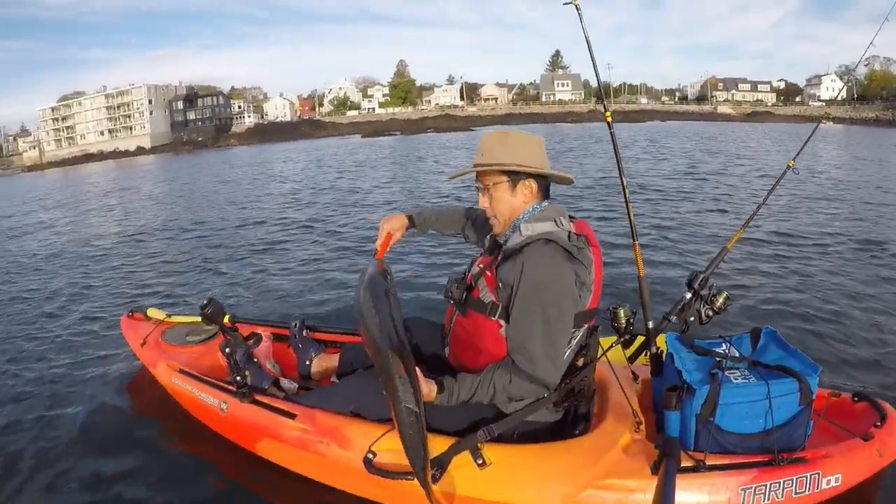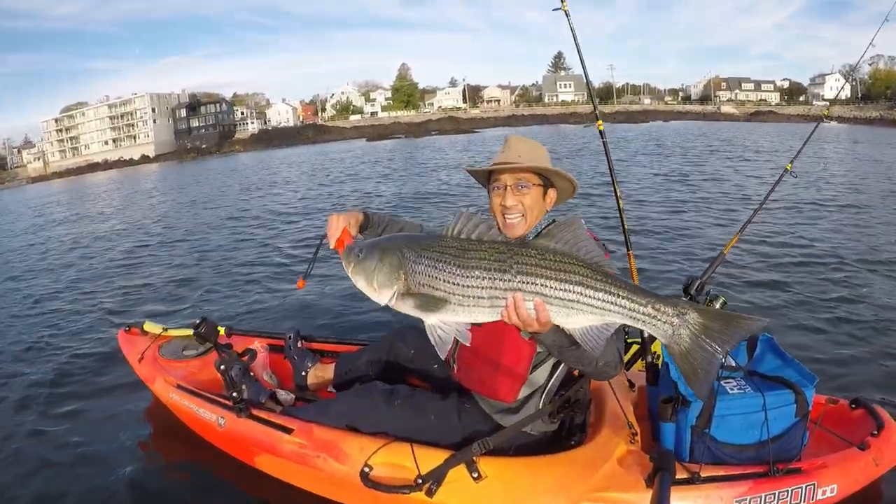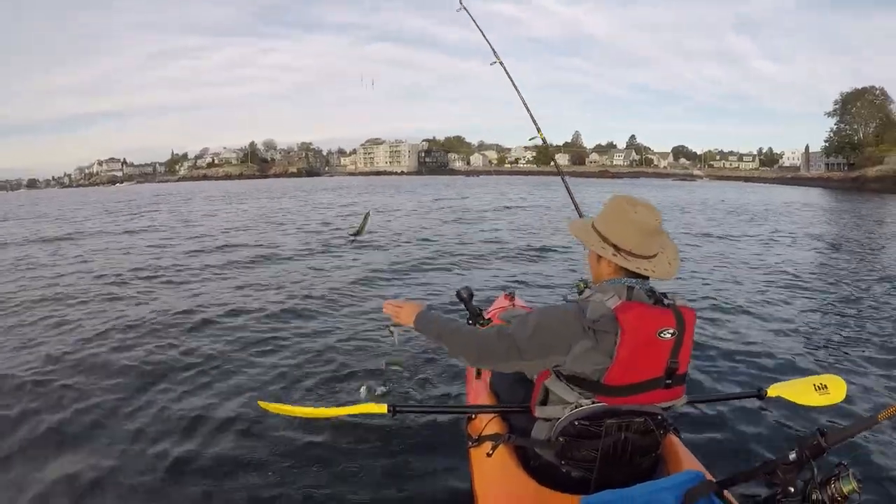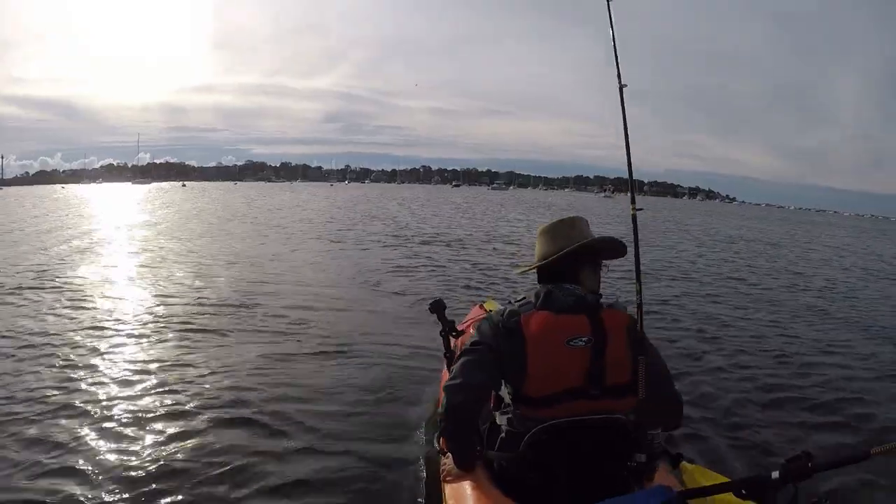A monster fish for Halloween. I caught this 43-inch striped bass in October 2023. This is my personal best on my kayak, matching a fish I caught several years ago.